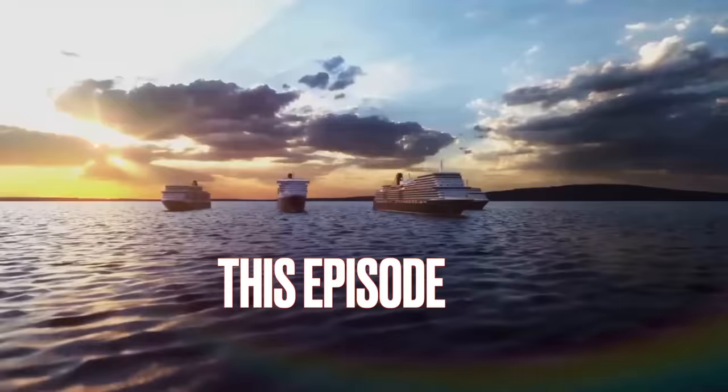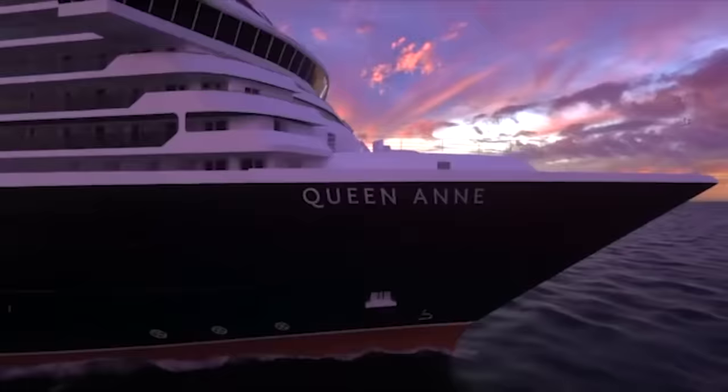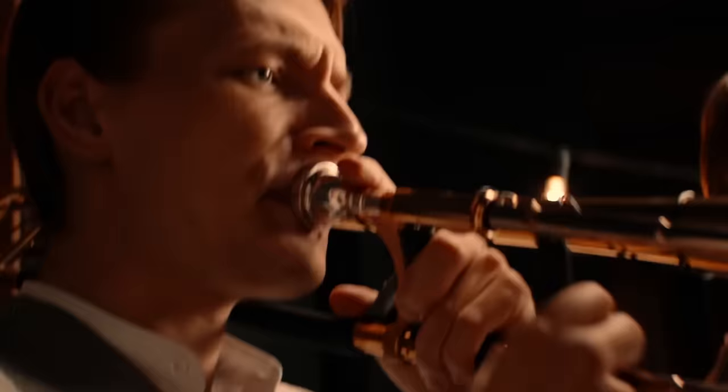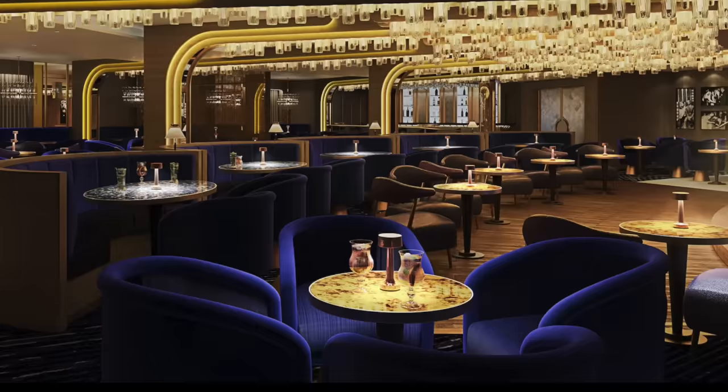This episode, we take an in-depth look at the newest ship in the Cunard fleet, the Queen Anne. Set to launch in 2024, it promises to mesmerise, beguile and dazzle you, with a new twist on two centuries worth of elegant cruising.